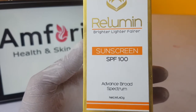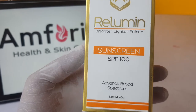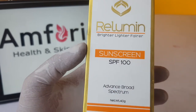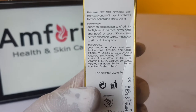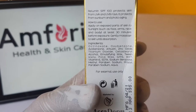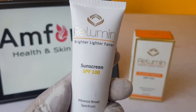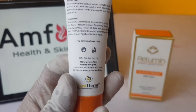What I am reviewing today is the Brighter, Lighter, Fairer Sunscreen SPF 100 Advanced Broad Spectrum. This sunscreen is at a very economical price. You will get protection from ultraviolet A and B rays, and along with that, the skin will also brighten — it has a brightening effect. This is an Advanced Broad Spectrum formulation with internal packing.